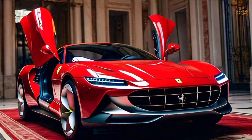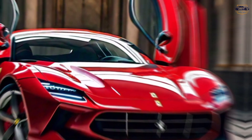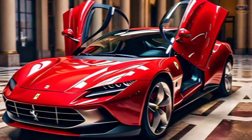A timeless design — the Roma stuns with its sculpted lines and flowing curves. Inspired by classic Ferraris like the 250 GT, it boasts a breathtaking silhouette that demands attention wherever you go.